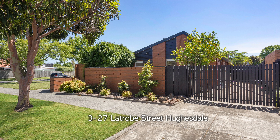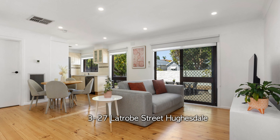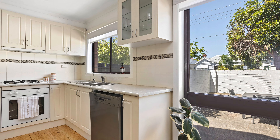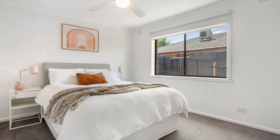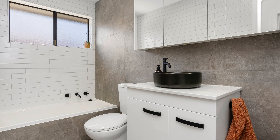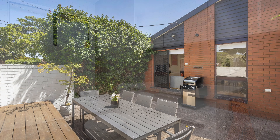We've also got number 3 at 27 La Trobe Street in Houston — a wonderful two-bedroom, one-bathroom, two-car accommodation villa unit on a small block of three. This is a call out to downsizers, young families, and even your savvy investors out there. This is a property you must put on your list to check out over the month of December.